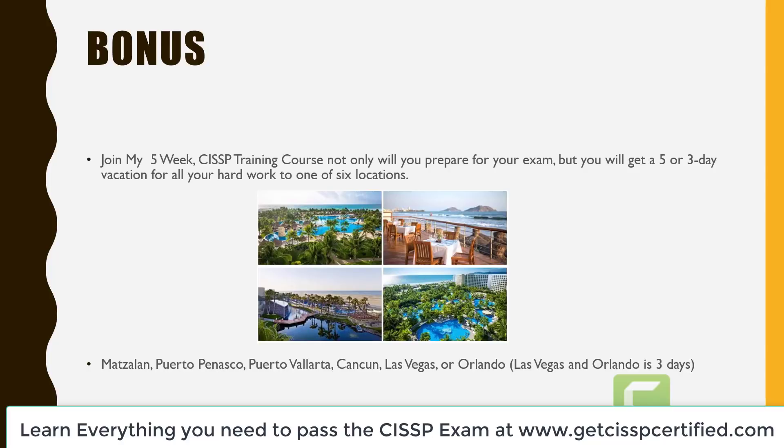Join my six-week CISSP training course — not only will you prepare for the exam, but you will get a five or three day vacation to one of 16 locations to choose from. Get ready for your exam using these great tips and join me in my six-week program to learn all the objectives and material you need to pass. This is Professor Derek A. Smith and I will see you on the next video. Thank you.